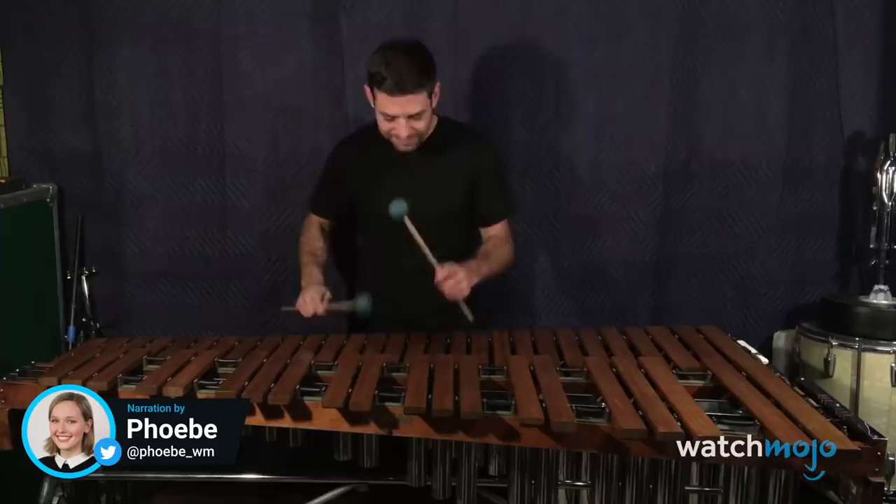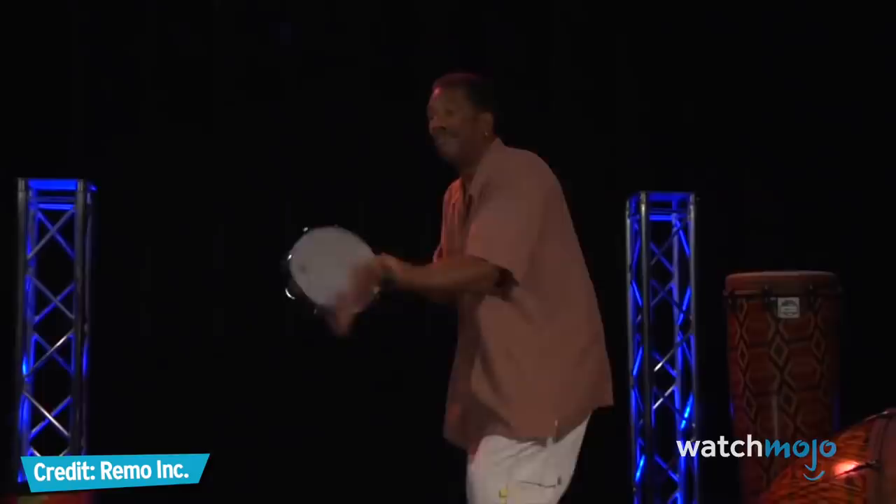They say it takes 10,000 hours of practice to master a craft, but these instruments may be less. Welcome to WatchMojo.com and today we're counting down our picks for the top 10 easiest musical instruments to learn.